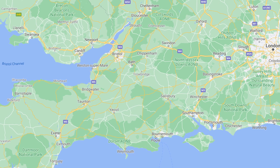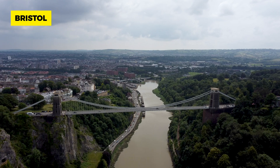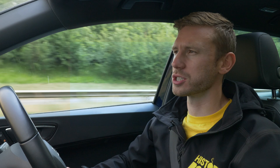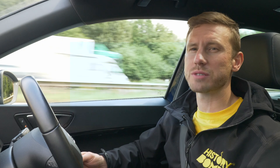We're travelling to the south-west of England, to the famous harbour city of Bristol. Bristol was one of the wealthiest cities in the country, especially during the rise of the British Empire. A major factor in the city's wealth was the transatlantic slave trade. It is estimated that 500,000 Africans were taken from their homes and enslaved by Bristol traders alone.